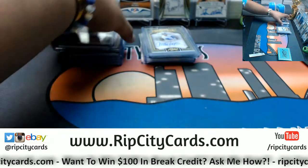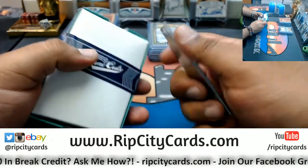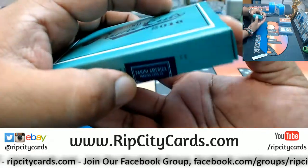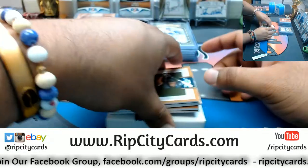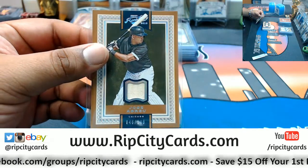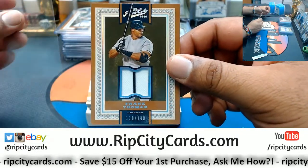Drysdale and Kershaw are both Dodgers, so my man in the chat was correct — I just had to double check the checklist. Now the last box — what do we got? Prime Cuts is really nice stuff. Last box — mojo! Good luck everyone. Jose Abreu with a relic, to 149 for the White Sox. Frank Thomas of the White Sox, patched to 149.